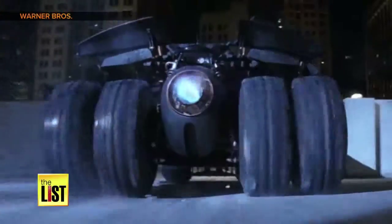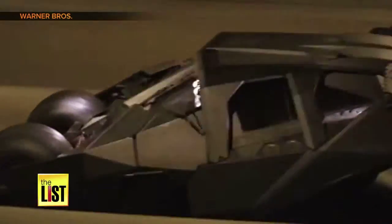The Batman Tumbler is for sale for one million dollars. Since you probably don't have that kind of cash, check out these other movie cars.